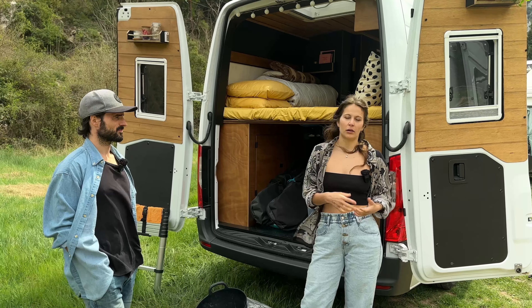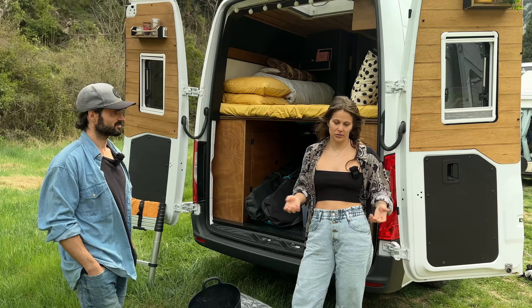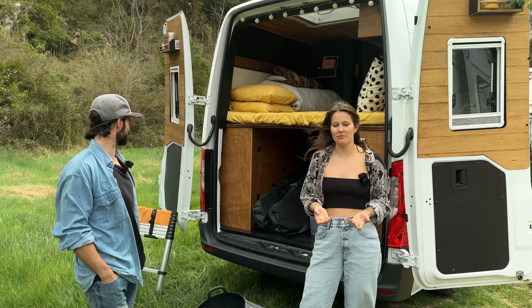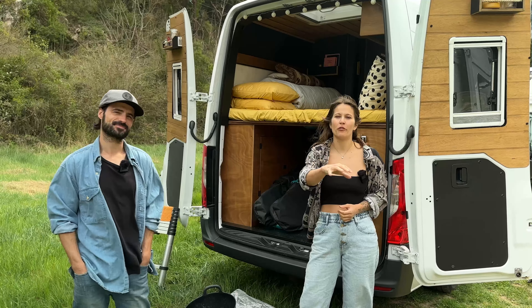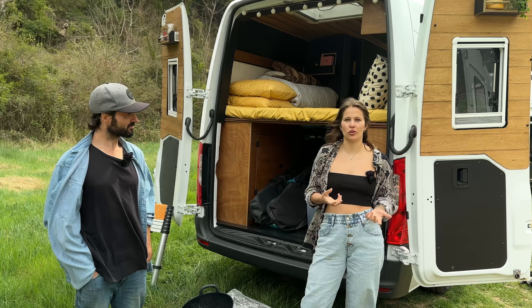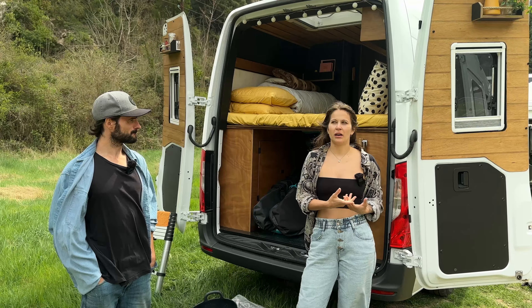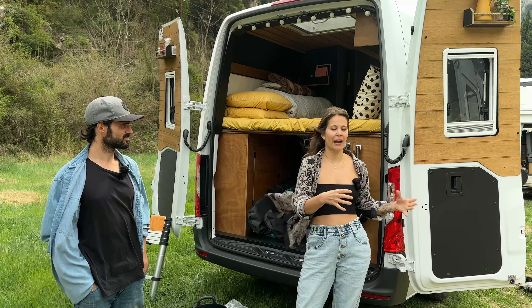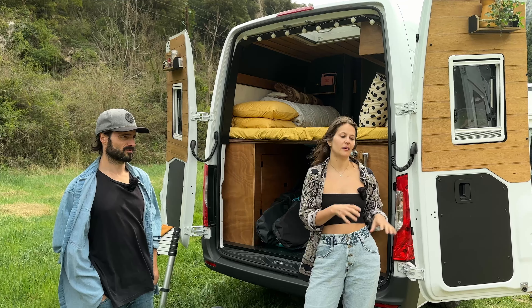The garage insulation isn't where it should be - that's something we're going to fix. The friend who helped us build everything is going to redo it. Right now we're more experienced with the problems and instead of rushing home we're using this experience to identify all the weak spots so we can fix them in one go.